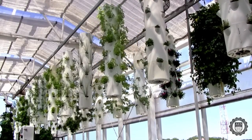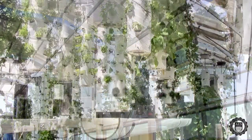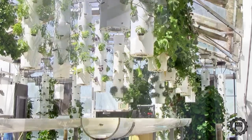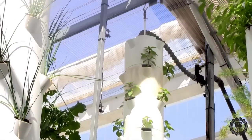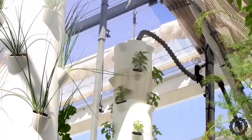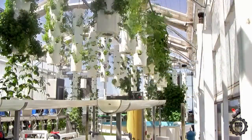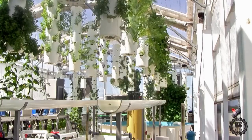Our rotating conveyor system utilizes aeroponic technology. The inside of the pots are hollow, which allows the roots to just hang down the inside of the pots. A watering station is activated when the pots pass sensors to allow the pot to water. Water flows through the pots and is returned to the tanks via catch tubes.